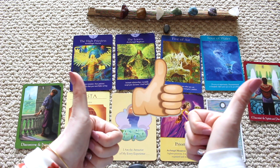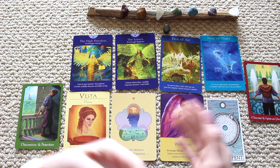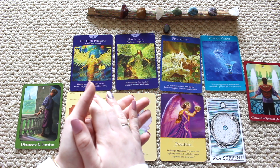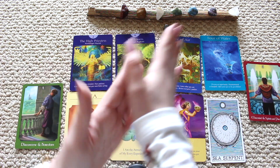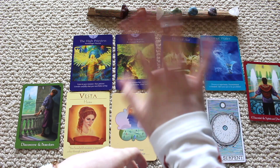Hit the like button if this video resonated with you and comment down below what this reading brings to you. Remember to subscribe to my channel — I upload every Tuesday and Friday. Namaste. Stay happy, stay safe and I'll see you in my next reading.